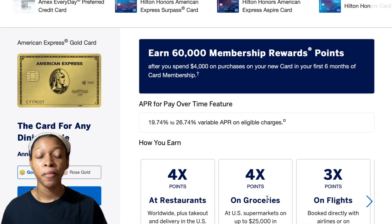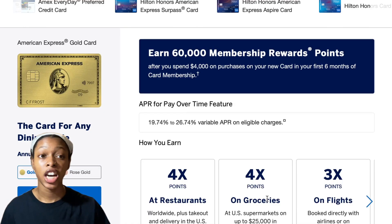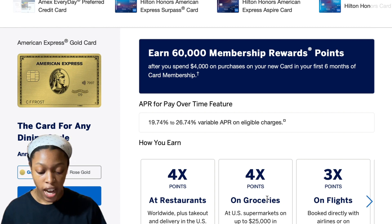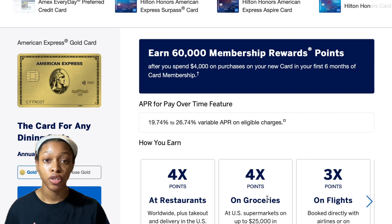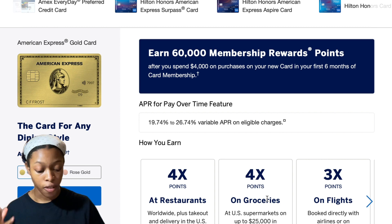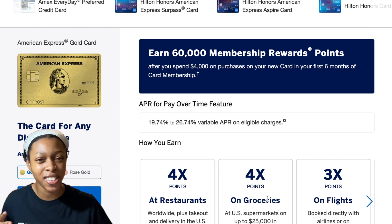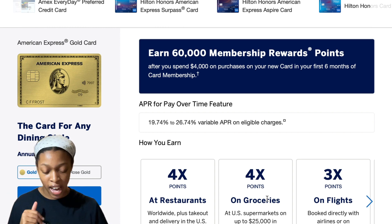These cards will give you pretty good value with zero annual fee. The American Express Gold Card is $250 a year — zero dollars a year if you are active duty military — and it gives you four times the points at restaurants, four times the points on groceries, and three times the points on flights booked directly with airlines or American Express Travel. But have you heard of the American Express Hilton Honors Card?